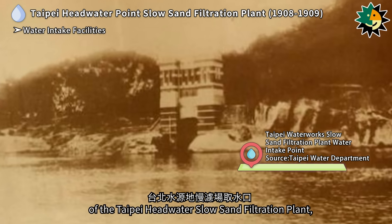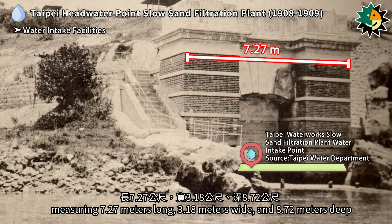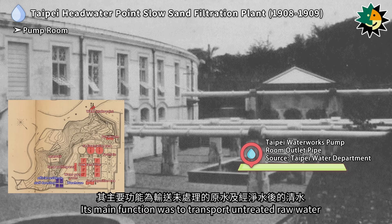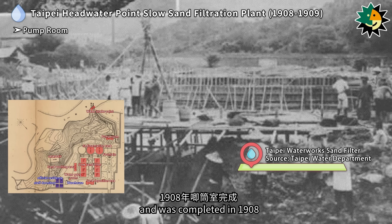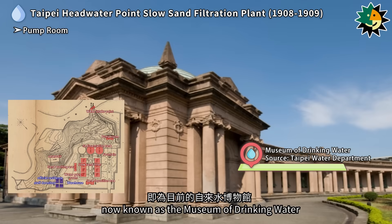The water intake point of the Taipei Headwater Slow Sand Filtration Plant, located at the foot of Guanine Mountain by the Xindian River, was a square brick well known as the first pumping well, measuring 7.27 meters long, 3.18 meters wide, and 8.72 meters deep. The pump room was constructed in 1907 to transport untreated raw water and purified clear water, completed in 1908. Following the demolition of the Slow Sand Filtration Plant, the pump room was designated as a historical monument, now known as the Museum of Drinking Water.